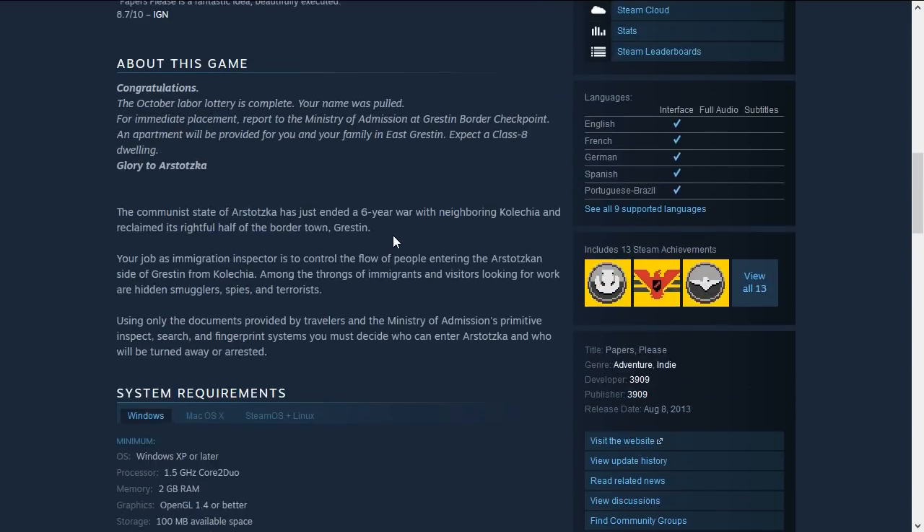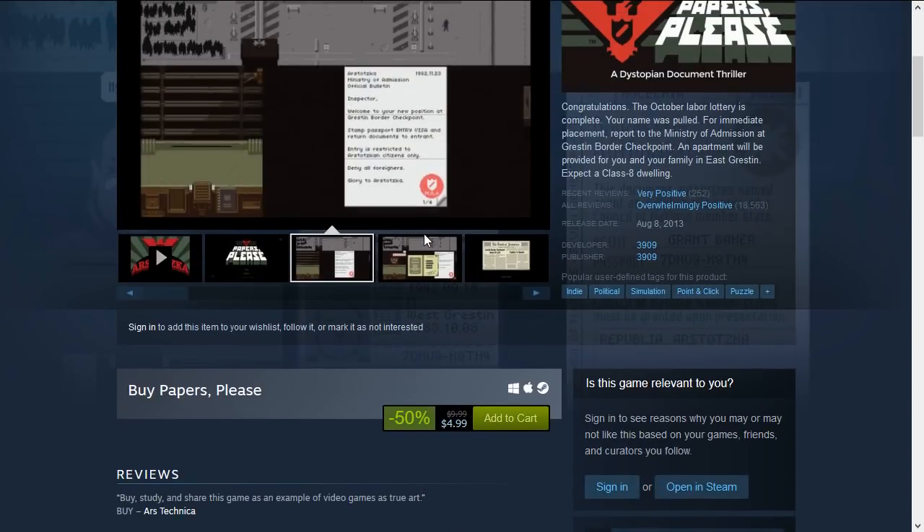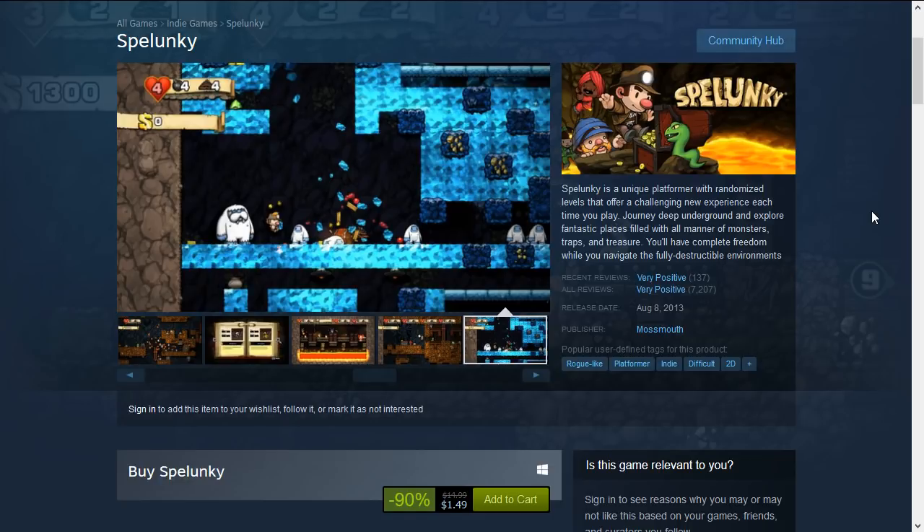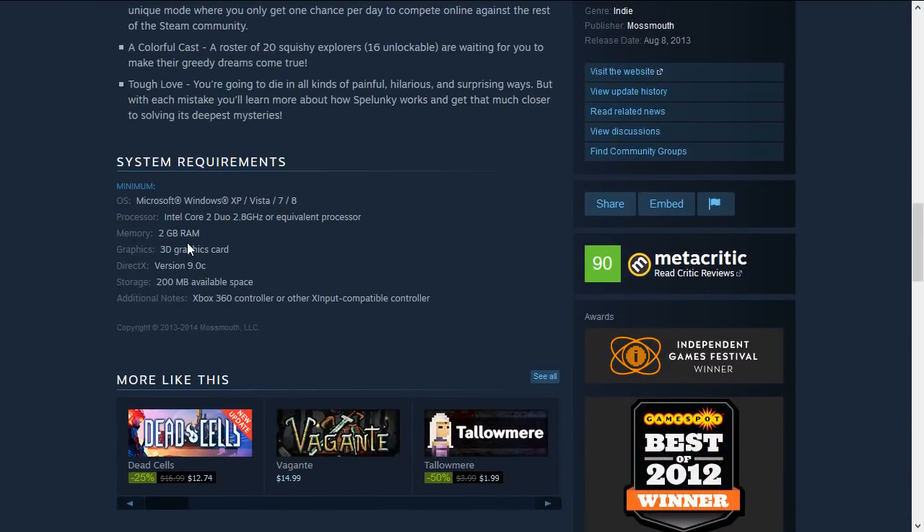Next is Spelunky, a 2D platformer and a difficult one. This is 90% off down to only $1.49, and it also needs only 2 GB RAM, an Intel Core 2 Duo processor, and a graphics card with DirectX 9 — so not that difficult to run.